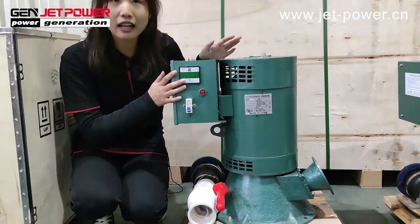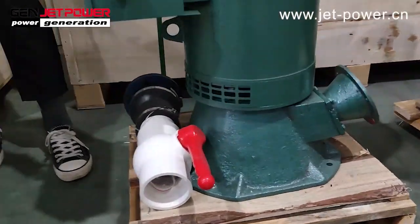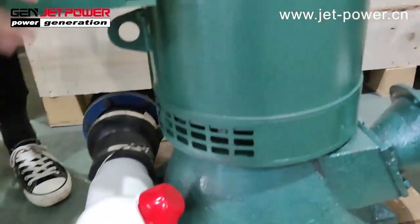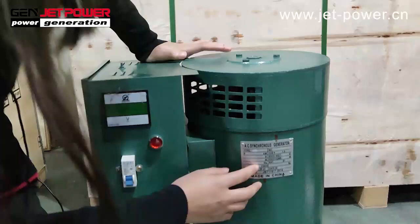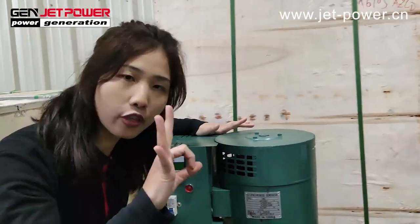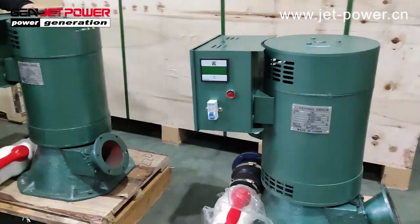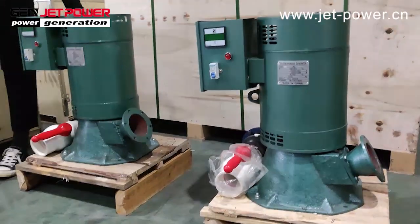This one is a Hydro Generator, and some clients also call it a water generator. The power of this unit is 5 kilowatt. Our power range is from 3 kilowatt to 30 kilowatt, and the options include 50 hertz and 60 hertz.